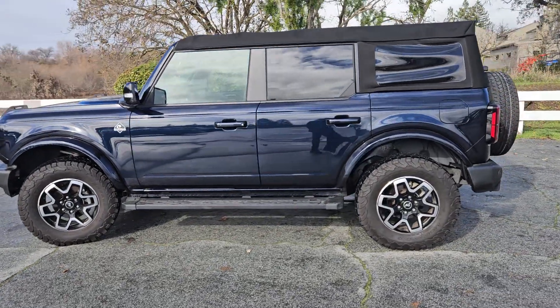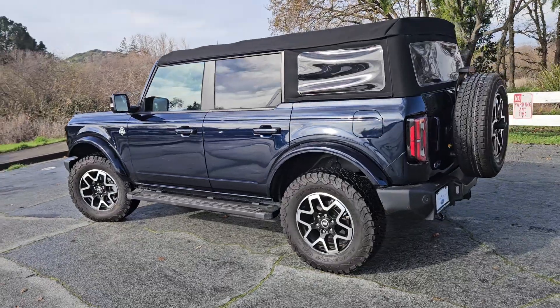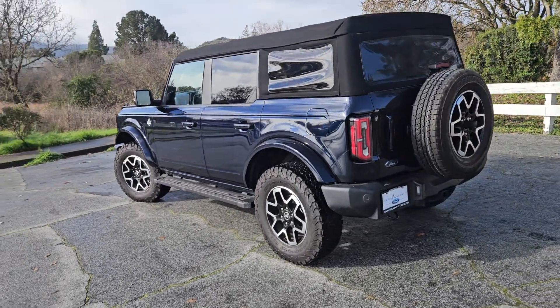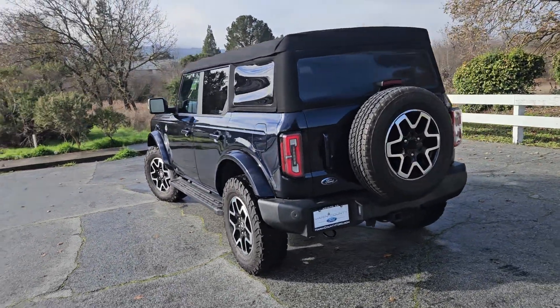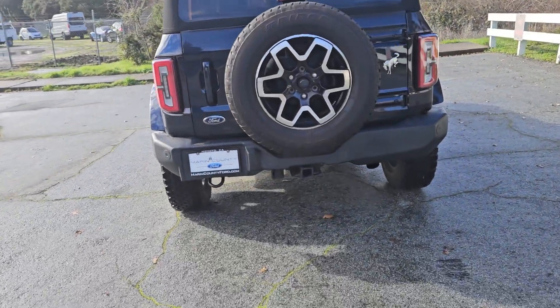Now Casey, if there's something specific that you would like to see that we do not capture in the video, please do not hesitate to reach out to me. I'd be more than happy to come out and take a picture or a video of anything specific on this vehicle that you would like to see.